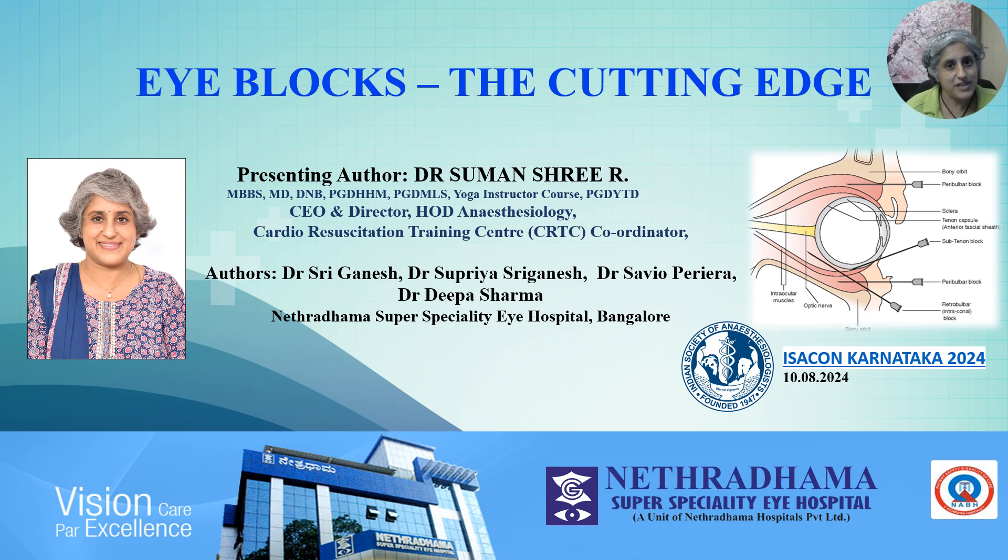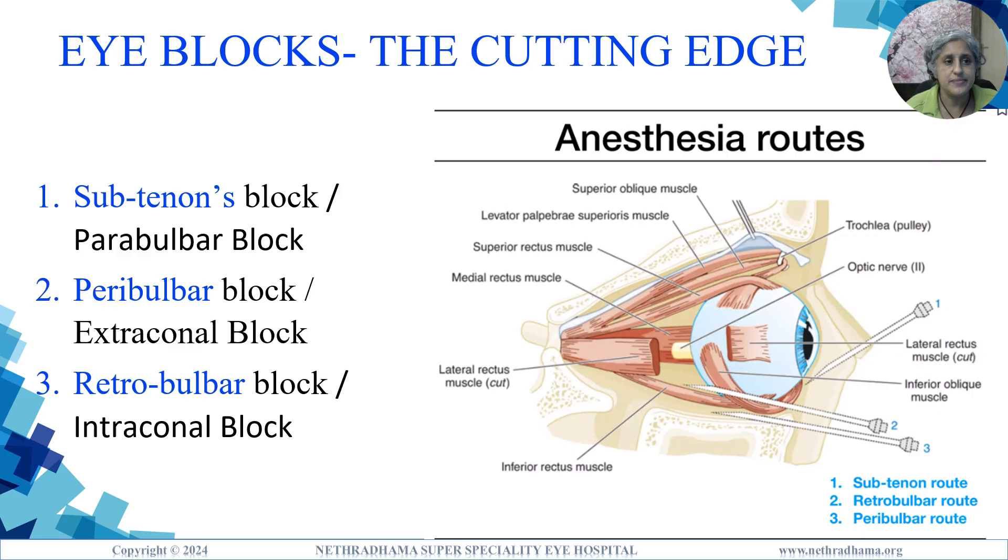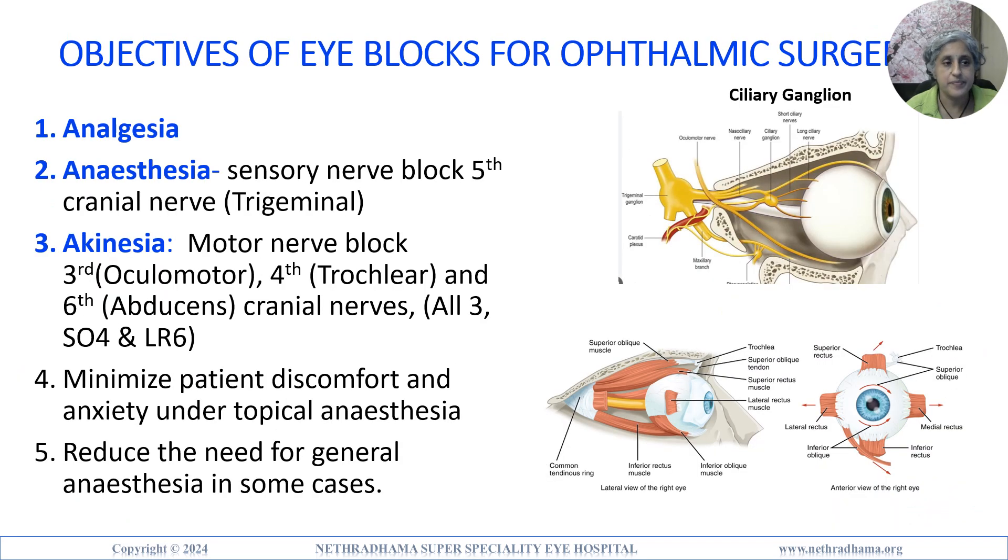Namaste, greetings from Netradham. Today we are covering the sub-Tenon's block, peribulbar block or extraconal block, and retrob ulbar block or intraconal block. The objectives of these eye blocks are good analgesia, adequate anesthesia of the fifth cranial nerve (trigeminal), and akinesia or motor block of the third, fourth, and sixth cranial nerves.